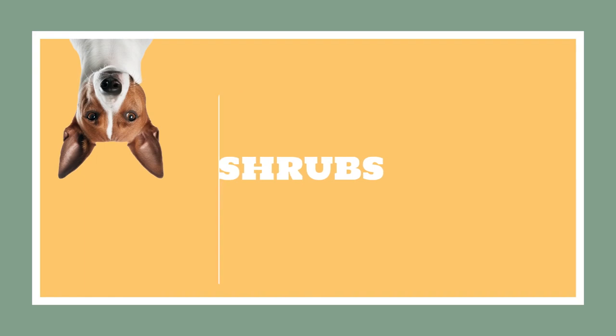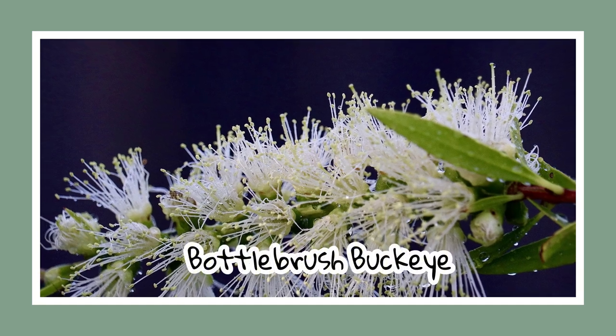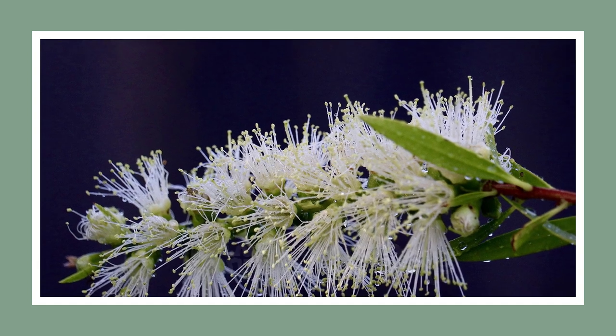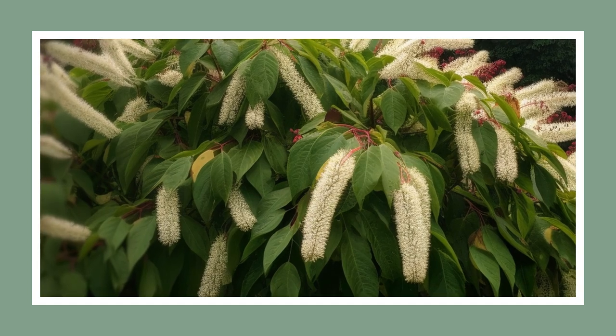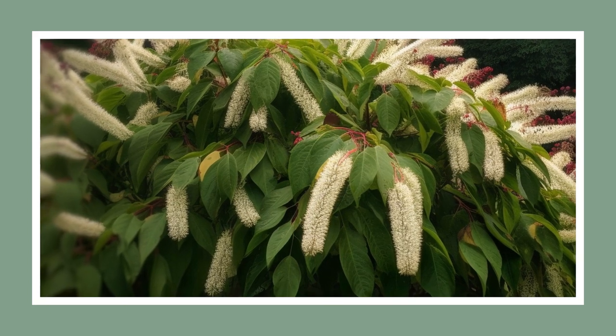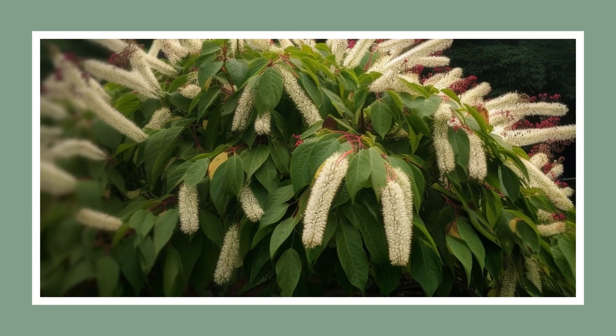Time to delve into the world of native shrubs that add beauty and charm to Alabama. Our first shrub is the remarkable bottle brush buckeye. This versatile plant can withstand all four seasons and finds its home on woodland borders. Fun fact: the seeds of this shrub are nearly the size of golf balls, and the plant itself can grow up to an impressive six feet tall.